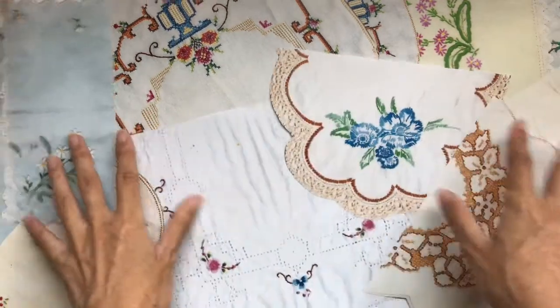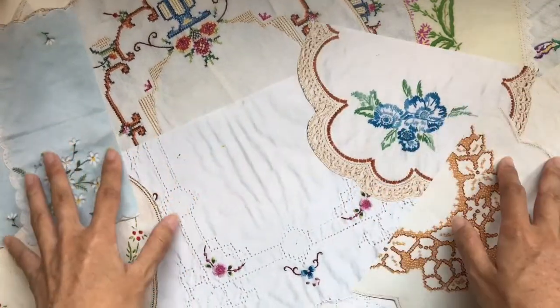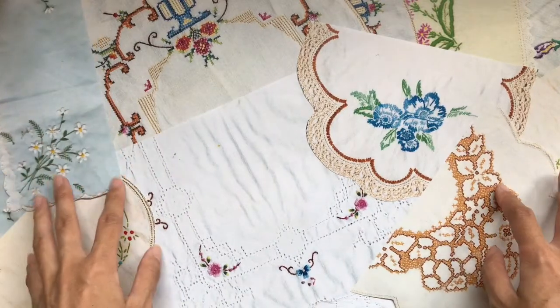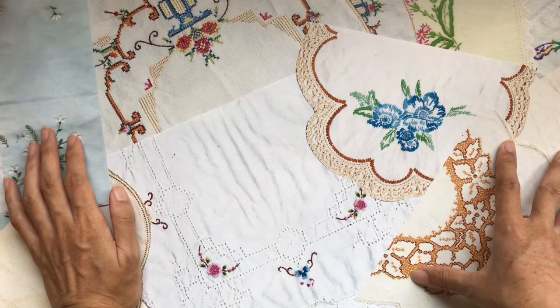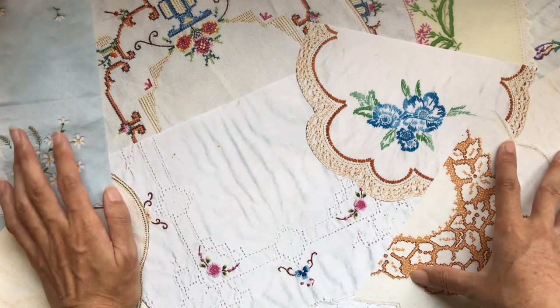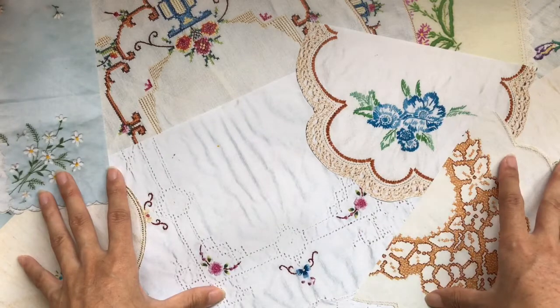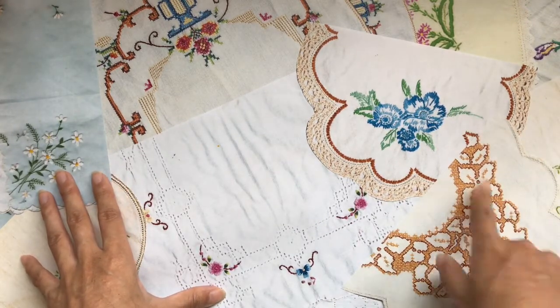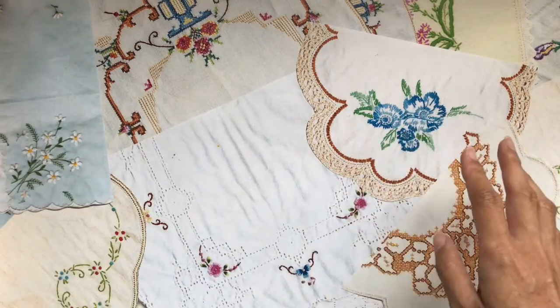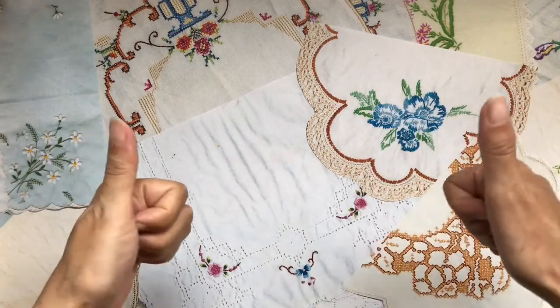These are just some of her beautiful linens in front of me right here, just showing them off. Hope you love her channel — if you do, feel free to enter. I'll be back in April to share the winner of the March giveaway and do the April giveaway. Just check the description box below for the specific instructions and entry requirements, because it has to be followed to the T to be able to enter.